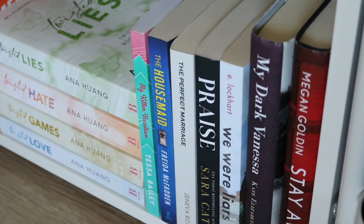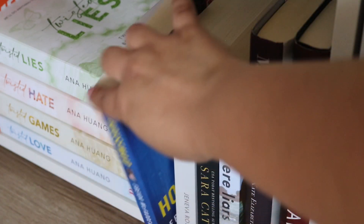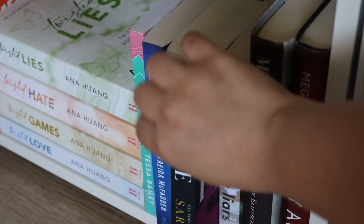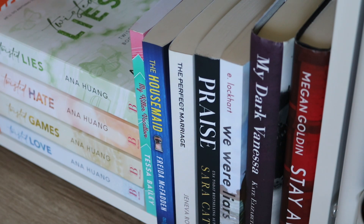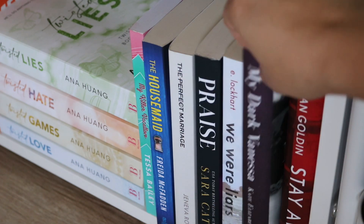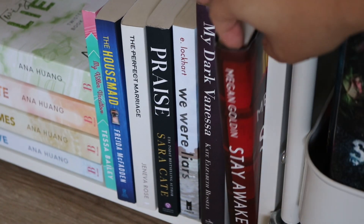I have Killer Vacation by Tessa Bailey — that was a DNF for me, I don't think I'll ever pick it back up or read anything else by her, but who knows. The Housemate — oh my god, this book is so good, one of my five-star reads. If you like mystery and thriller, you're going to love it. The Perfect Marriage — also so good. Praise — I finished that about a week ago, four stars, really good. We Were Liars — a lot of people hate this book but I loved it, the plot was so sad. My Dark Vanessa — I don't know how to feel about this one.